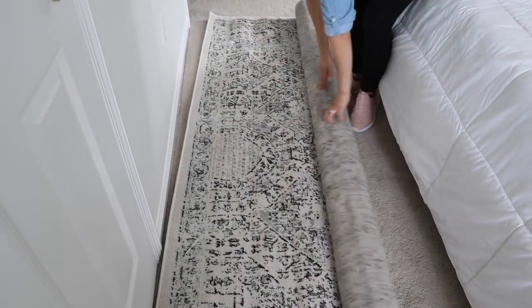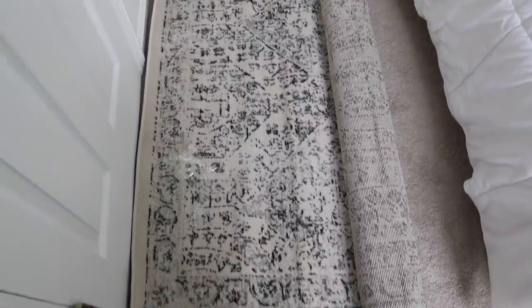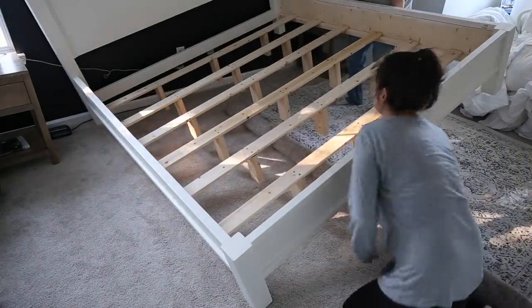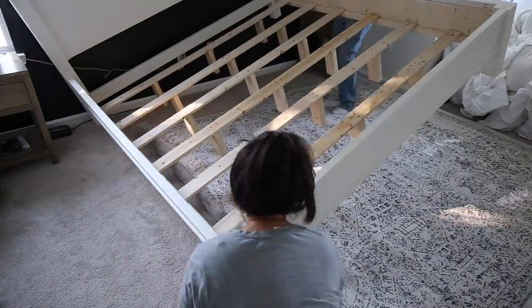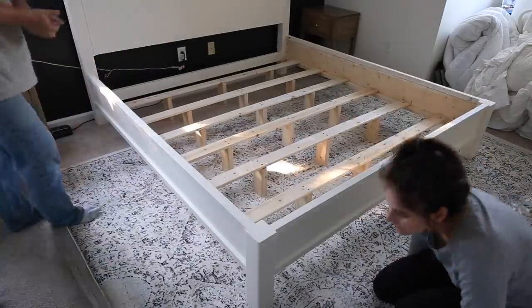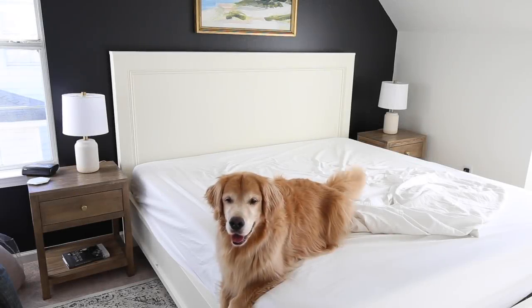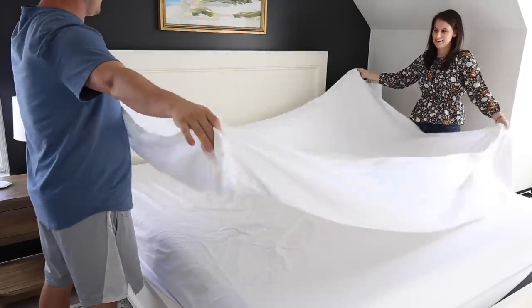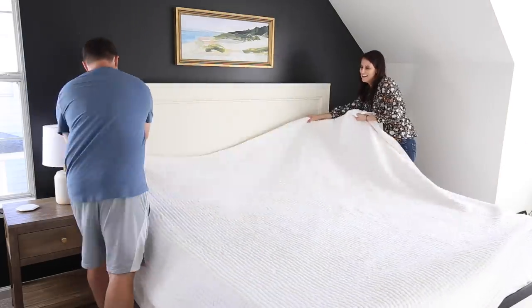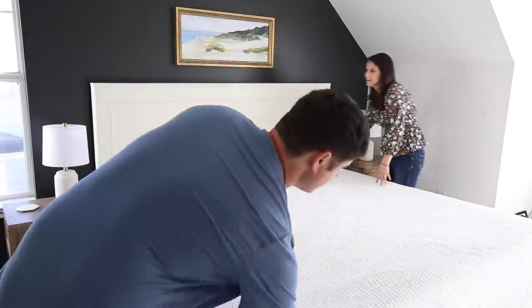Before we could add our bedding and decor, we needed to put our new rug in place — I realized we should have put it down first before moving our bed in, but we made it work by clearing everything off the bed. We layered our rug over the carpet for a finished, pretty look and to make the bedroom more cozy feeling. For the bedding, I used mostly neutral colors and cozy textures so that I can have fun changing up the throw pillows throughout the year with different patterns and colors.